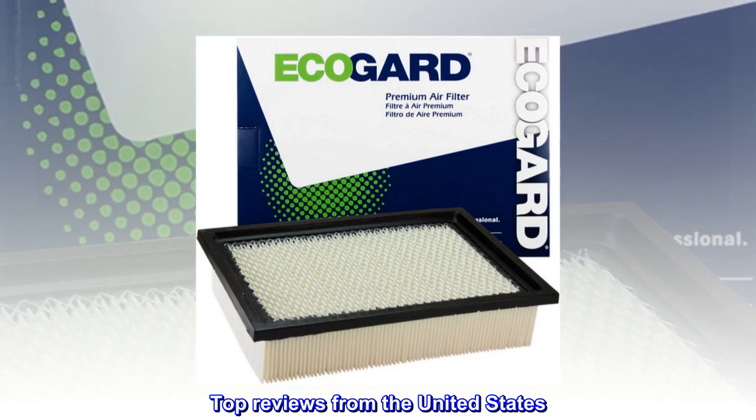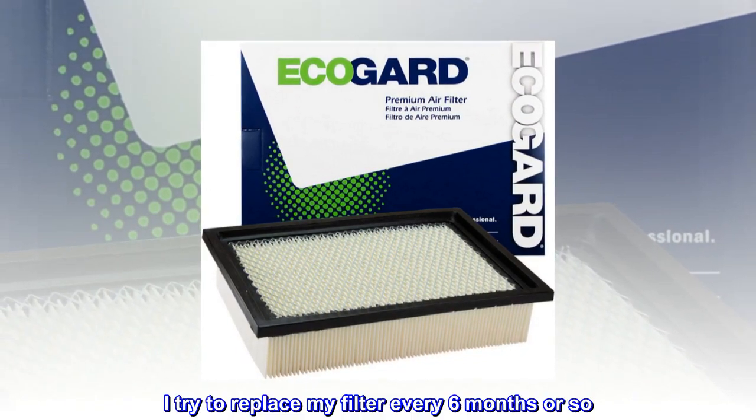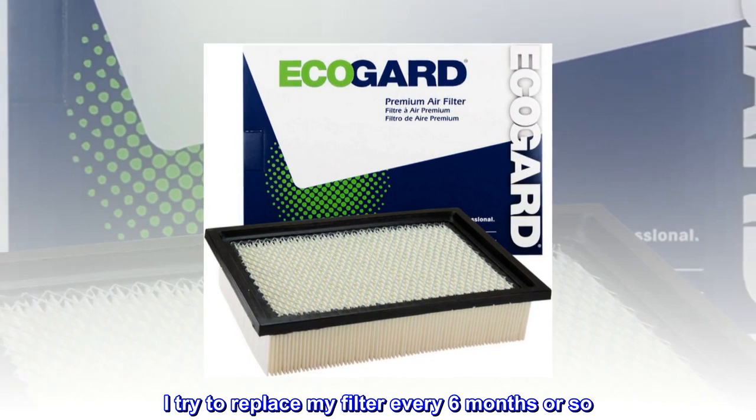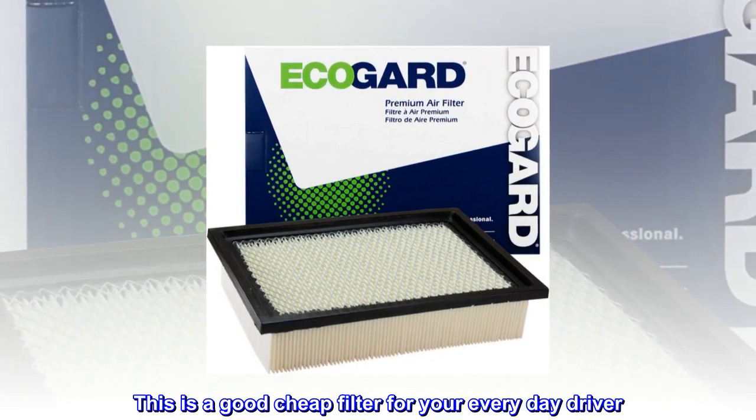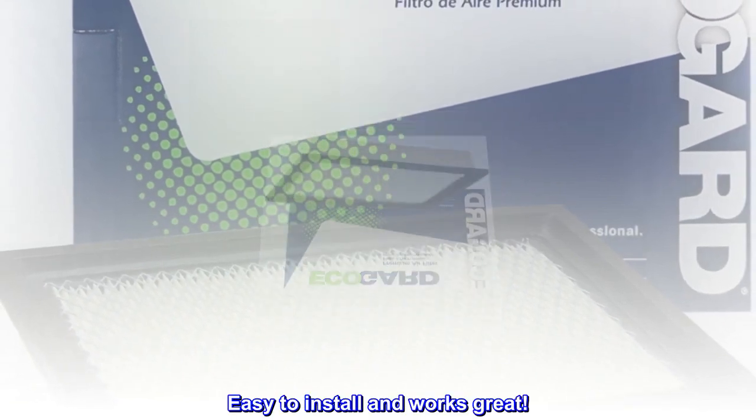Top reviews from the United States. Good cheap filter. I try to replace my filter every six months or so. This is a good cheap filter for your everyday driver. Easy to install and works great.